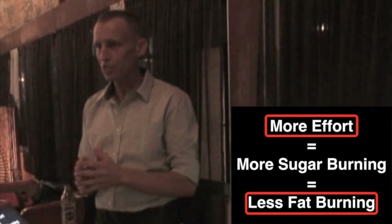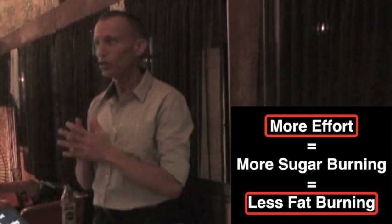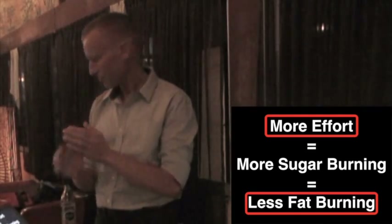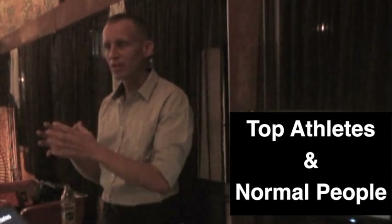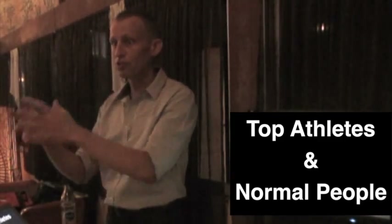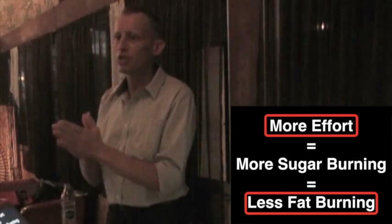And this is actually what this test shows. This VO2max test is like the golden standard of measuring human performance, and this is the scale that pretty much anybody goes through. Top athletes who are really adapted to burning fat might be able to burn fat at a higher rate than a normal person, but everybody — if you go from low effort to high effort — will go from a lot of fat burning to more sugar burning. More effort equals more sugar burning and less fat burning.